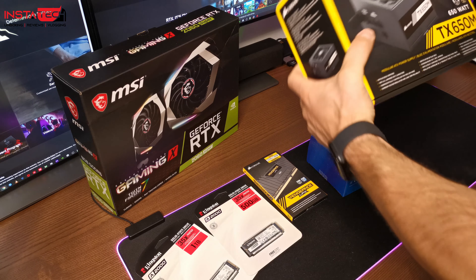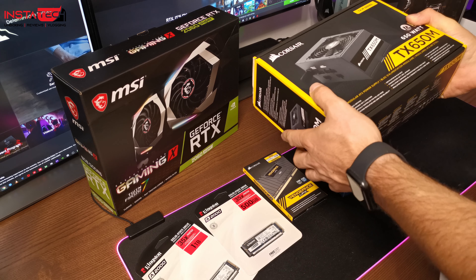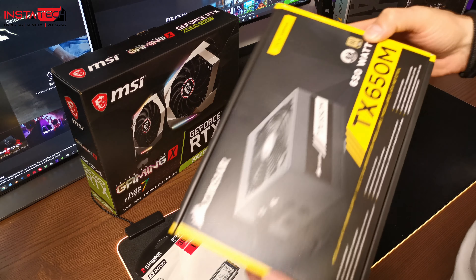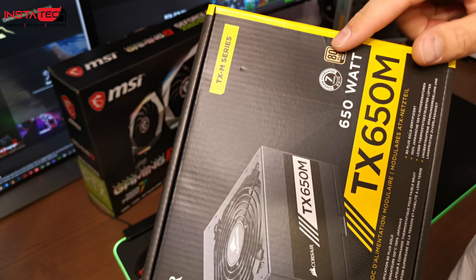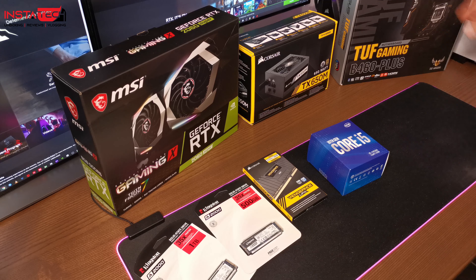Τροφοδοτικό έχουμε επιλέξει ένα της Corsair και πάλι, μείναμε στην ίδια εταιρεία όπως και τις μνήμες. Είναι ένα semi-modular τροφοδοτικό, 650W, το TX650M. Και το σημαντικότερο από όλα είναι η 80 Plus Gold πιστοποίηση. Είναι πολύ σημαντικό να το προσέχετε αυτό, καθώς το τροφοδοτικό είναι από τα πιο σημαντικά πράγματα στον υπολογιστή σας.